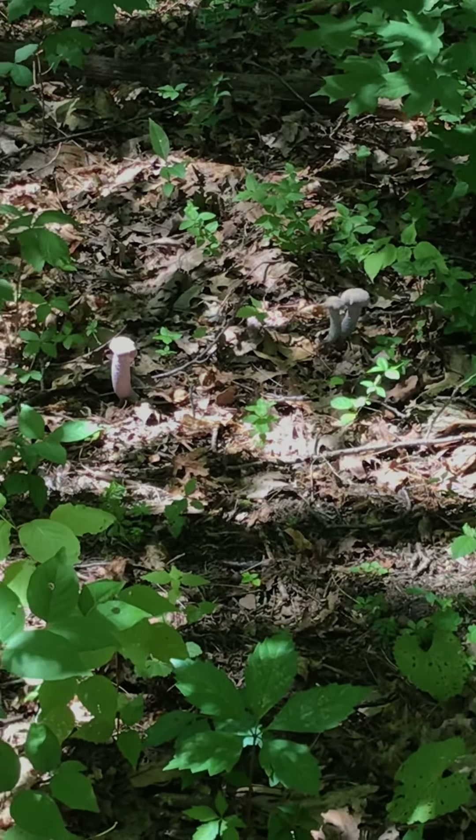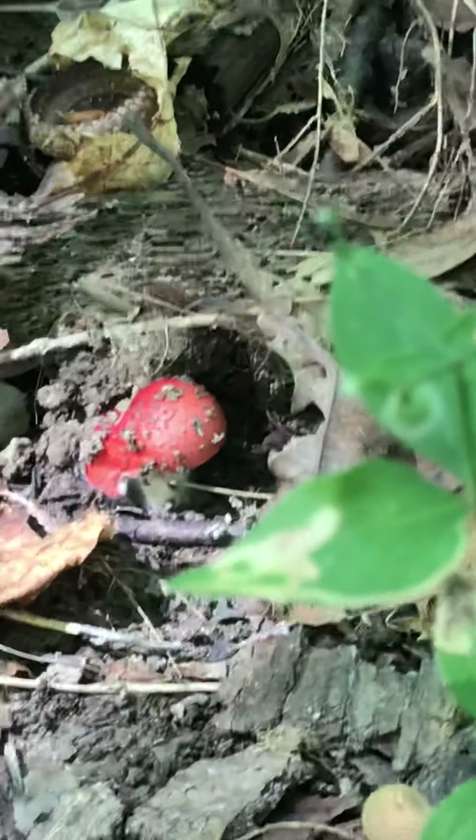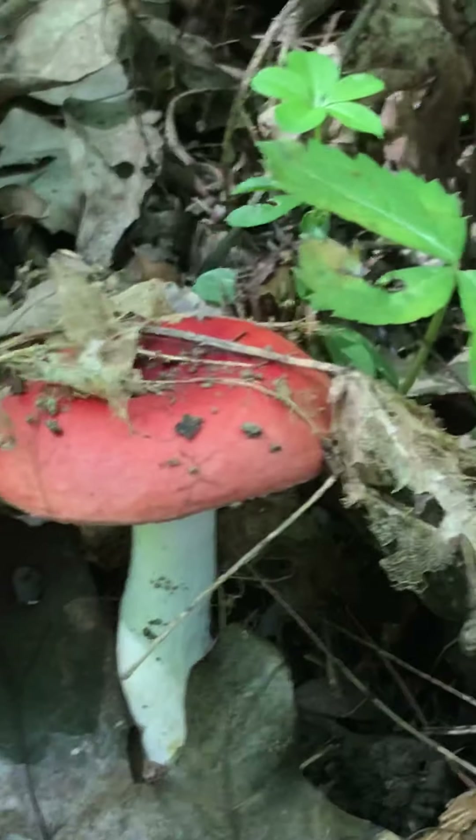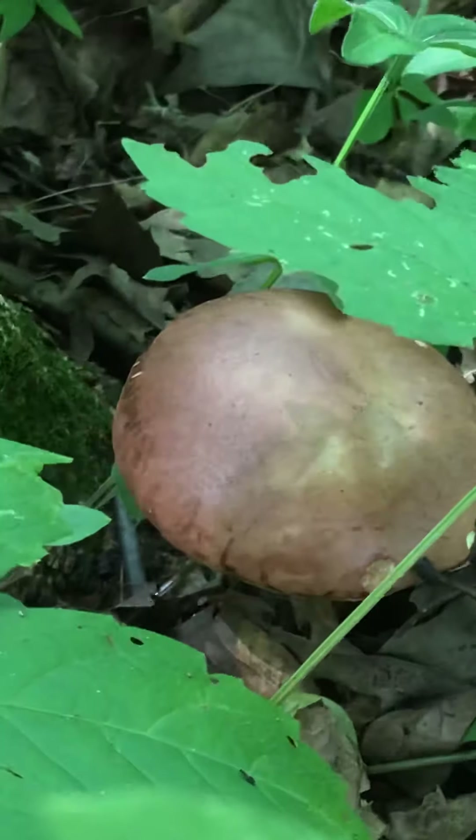Oh, more of those. There's some beautiful red ones. Pretty, pretty. And look here — this is the first one of these, I think.